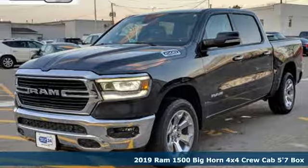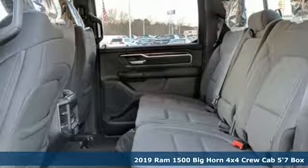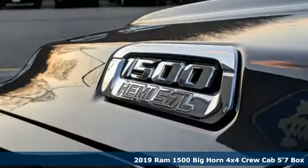Here's a new 2019 RAM 1500. When you need to grab life by the horns, you need a RAM. It comes nicely equipped with features you'll love.